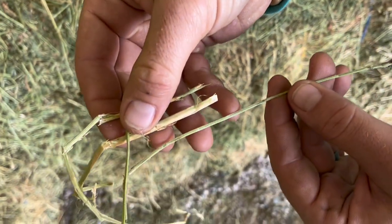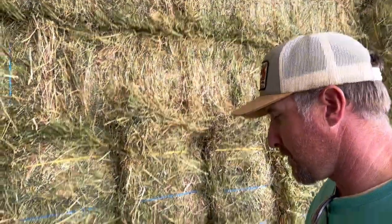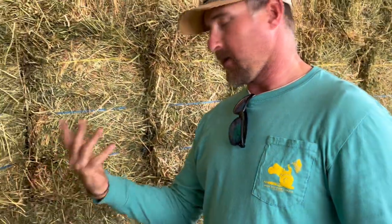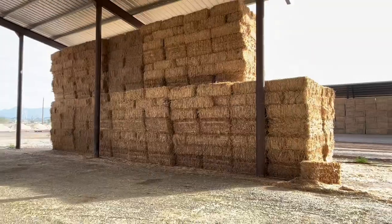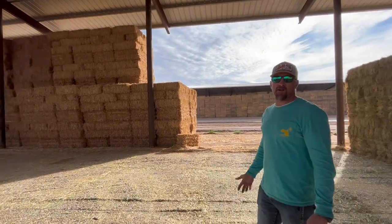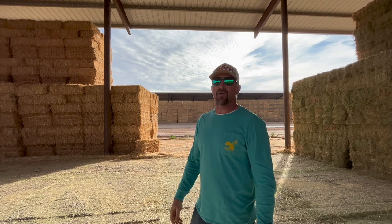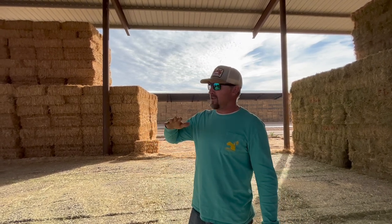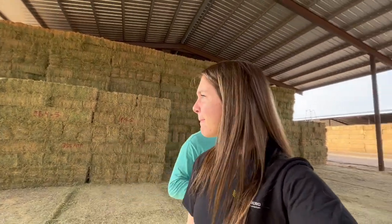Even within the same bale you can see the stem size change — that's what you want versus what you don't want. It can come from the same field and vary so much. And that right there is straw — you can tell it's straw by the way it looks. Straw comes from wheat stocks, barley, rice, bermuda, or even alfalfa — after you take the seed off when making alfalfa seed, what's left is alfalfa straw.